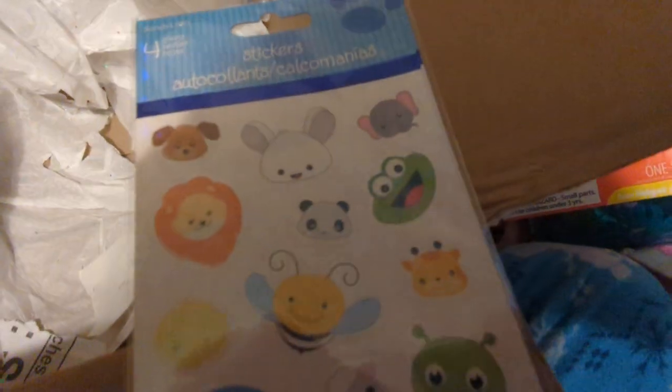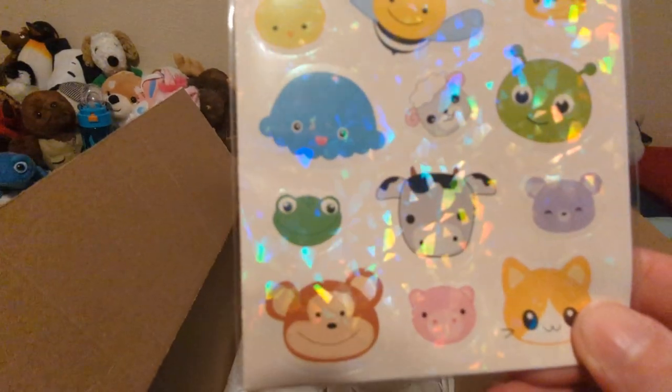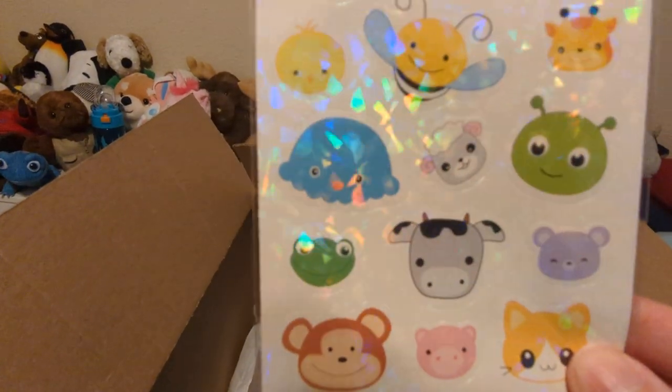I see stickers — double stickers! So it looks like we got some stickers here of animals. There's a doggie and a mouse and a froggy. Oh, there's a bee. They're all super sparkly too. I like the sparkles.